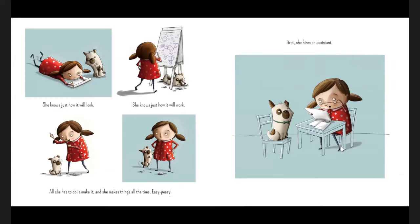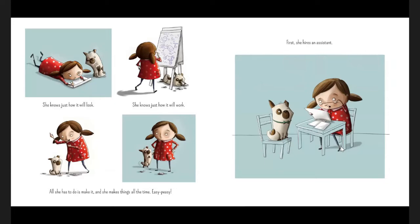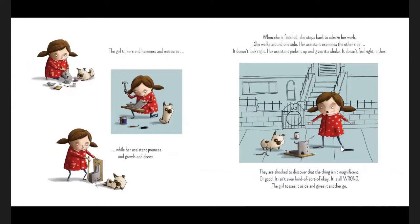Easy peasy. First, she hires an assistant. Next, they gather their supplies. They set up somewhere out of the way and get to work. The girl tinkers and hammers and measures while her assistant pounces and growls and chews. When she is finished, she steps back to admire her work. It doesn't look right. Her assistant picks it up and gives it a shake. It doesn't feel right either. They are shocked to discover that their thing isn't magnificent or good — it isn't even kind of sort of okay. It is all wrong.